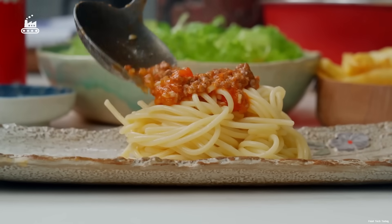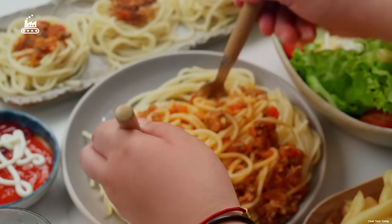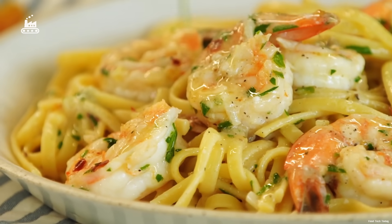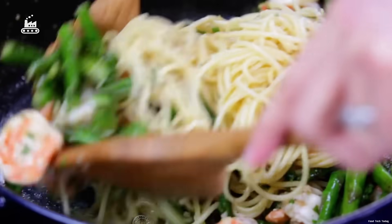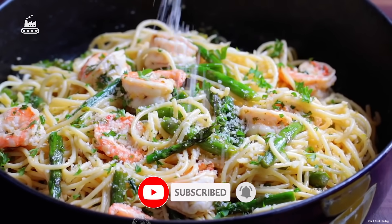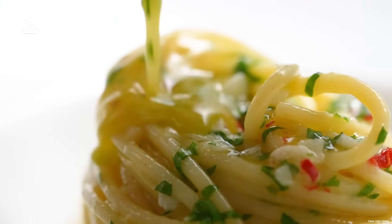With classic tomato sauce? A rich, creamy Alfredo? Or maybe a creative twist of your own? Share your go-to spaghetti recipe in the comments — we'd love to hear how you make it your own. Don't forget to like and subscribe so you won't miss any of our upcoming deep dives into the world of food production. Thanks for watching!